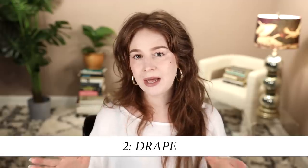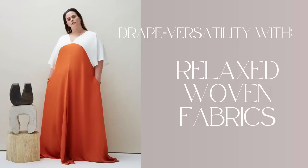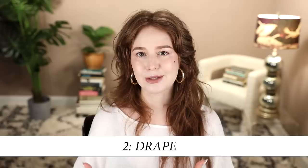Overarching concept number two for versatile wardrobe staples is drape. Look for fabrics that drape elegantly no matter what is inside them — so relaxed wovens like linen and raw silk instead of stiff or starchy wovens like poplin and cotton lawn. If you become a bit smaller and some of your button-down shirts become a bit oversized, an oversized button-down in a fabric with a fluid drape is going to look so much better than one in a fabric with a stiff drape. Likewise, a fluid fabric will handle your curves much better than a stiff fabric will when you're filling it out more.